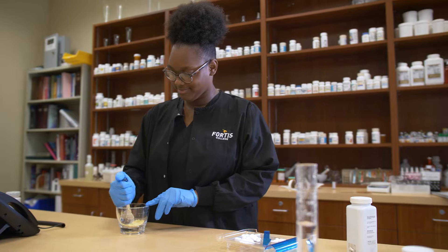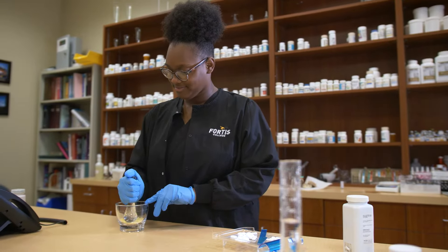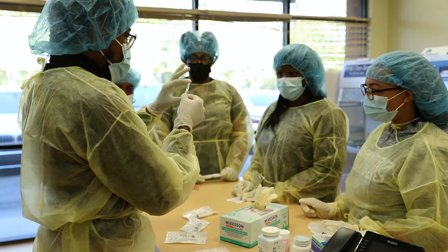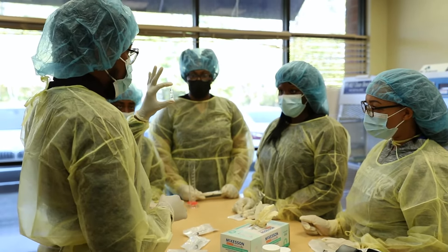Point of care was also added after COVID. Now technicians give out immunizations and can run simple tests at clinics or at CVS Health Hub. So there are more avenues that you can grow into, and Baton Rouge just added one called a nuclear pharmacy tech.